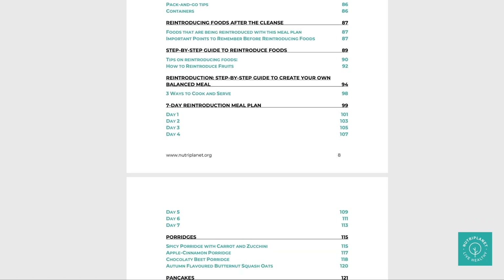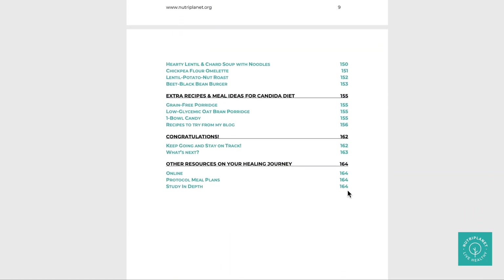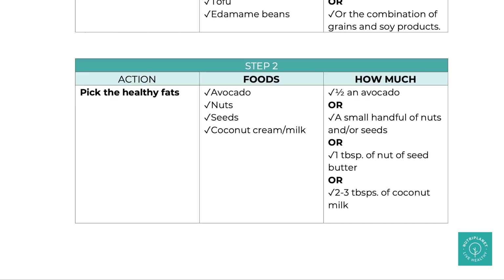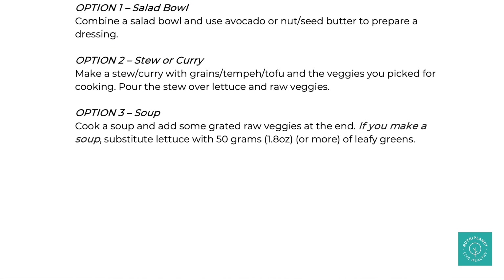The value of my Candida meal plan lies in tailored balanced meals that don't exceed the recommended glycemic load while also covering the RDAs for all micronutrients. I don't merely provide recipes but also give you a step-by-step guide to compile balanced meals according to your preferences and produce availability. For more information on Candida overgrowth in general — symptoms, causes, testing and treatment — make sure to download my very thorough free guide.